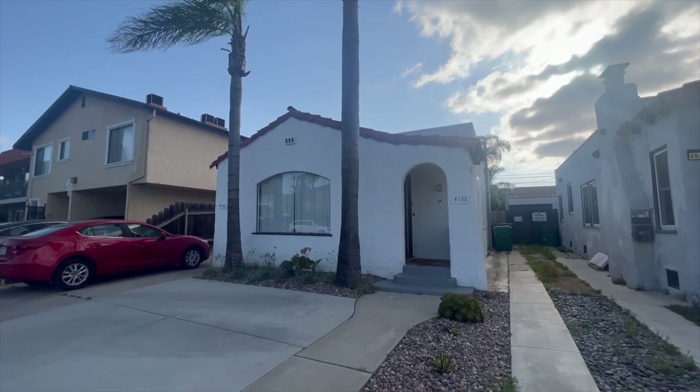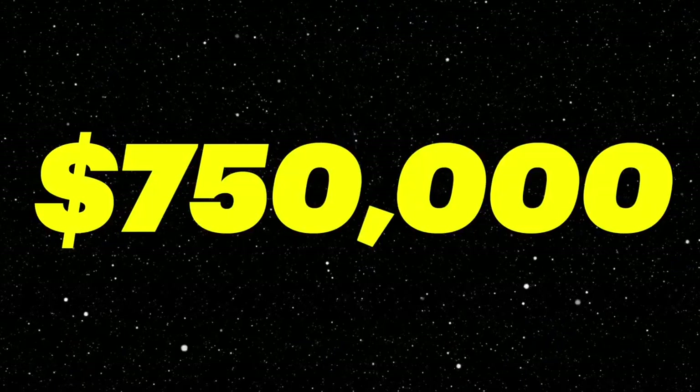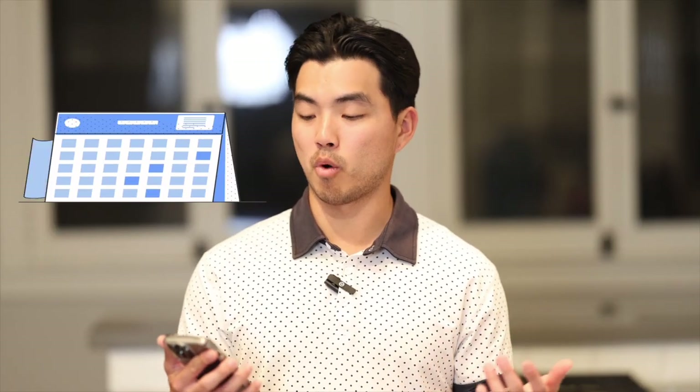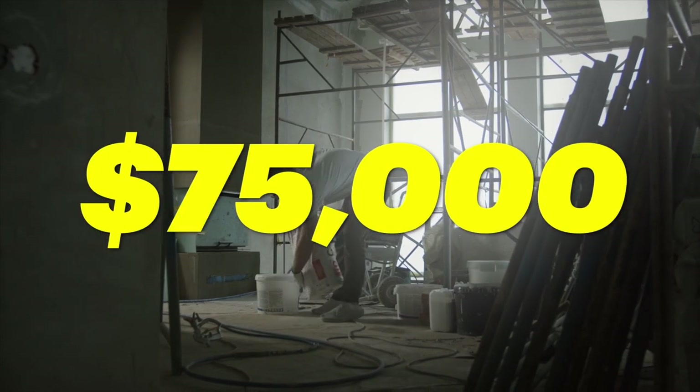Property number two was also a flip — 4536-38 36th Street. I bought this property for $750,000 and sold it about three to four months later for $1.105 million. I was into it for about $825,000 total with about $75K in renovations. It was a front three-bedroom, two-bath house with a back two-bedroom, one-bath house — a little duplex.